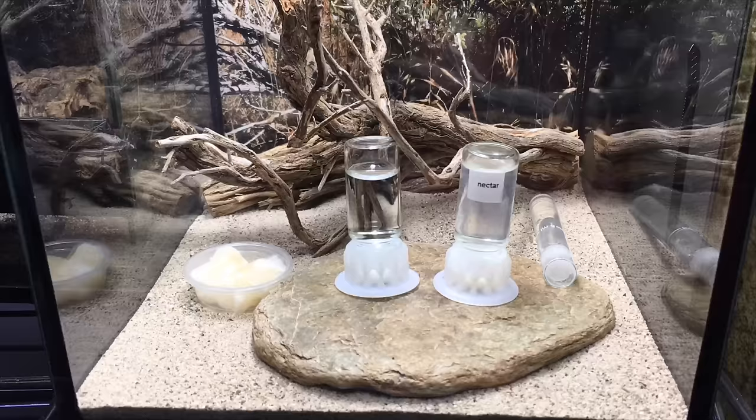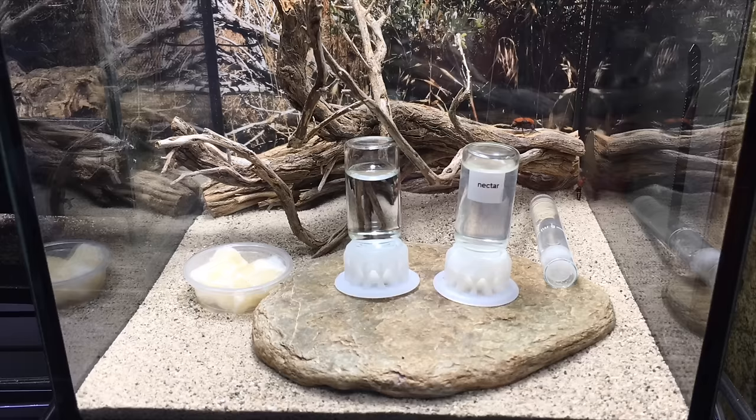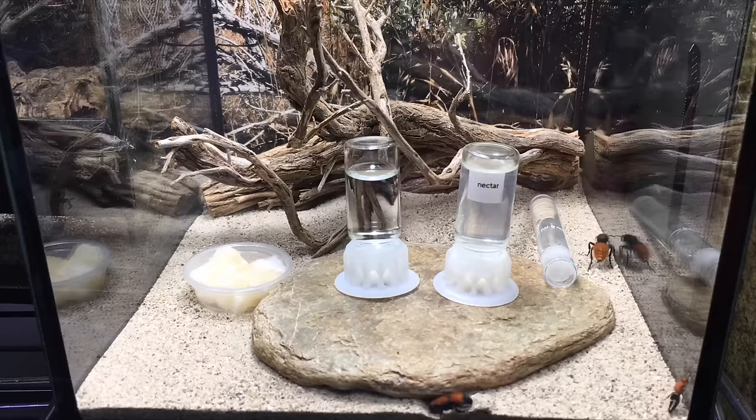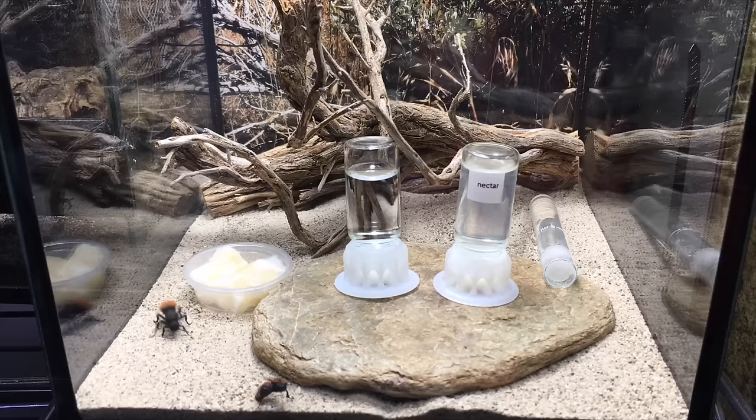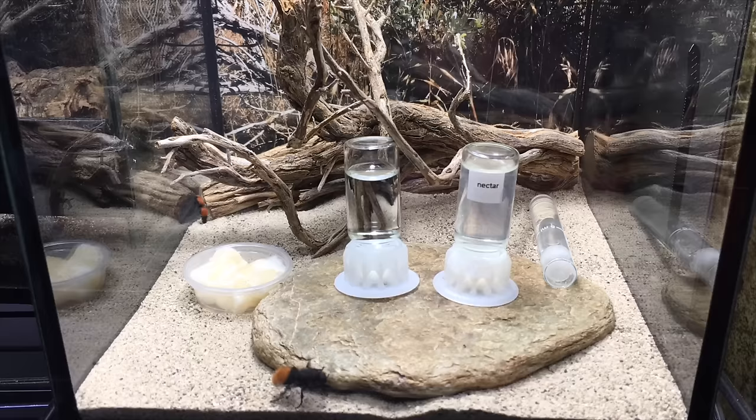Velvet ants are also extremely active. When you first get them, it might take them a while to get used to the new situation and they might be a little bit shy. But after a while they start to relax and they're very, very active. If you keep a light on them during the day, they will tend to be active, especially in the afternoon and evening hours, but even after the lights go out you can see them milling around the enclosure. One of the most active invertebrates I've ever kept — except for the fact that they don't fly, I like to think of them as the hummingbirds of the insect world. Very colorful, very active, and they always bring a lot of life and vitality.